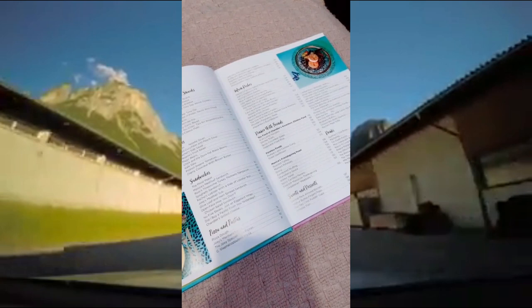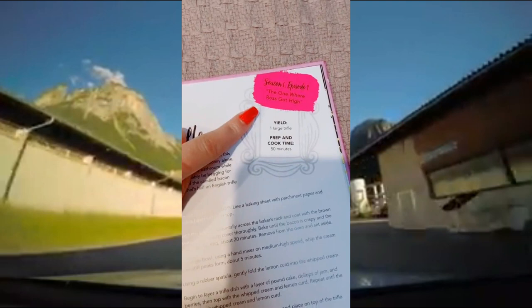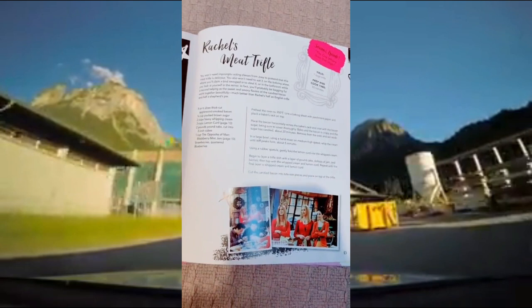These are all the recipes included in the book, ranging from sides to sandwiches to pastas to pizzas and more. Each recipe tells you what season and episode it's from, and there are pictures of what it should look like at the end, plus all your cooking instructions.